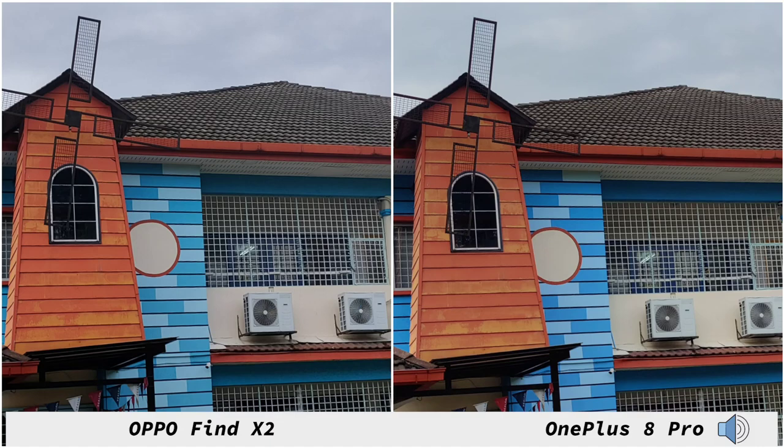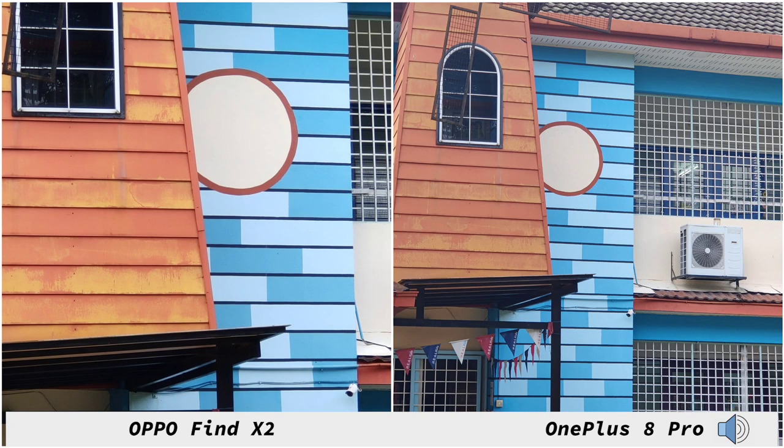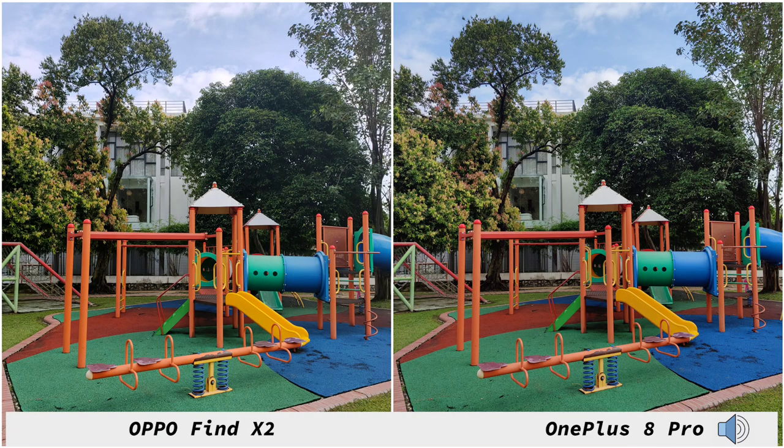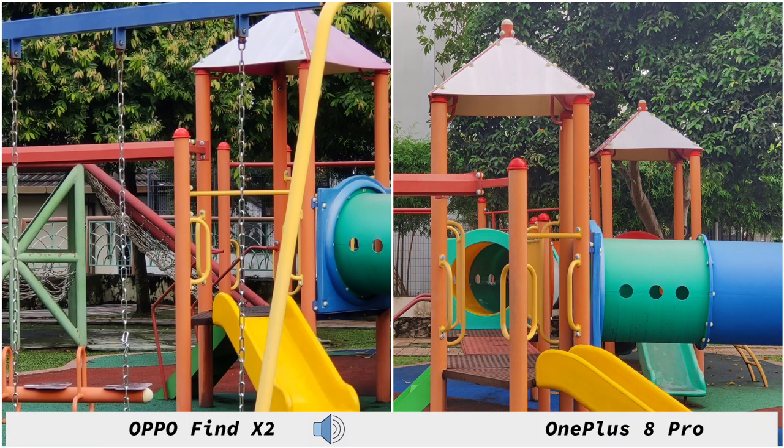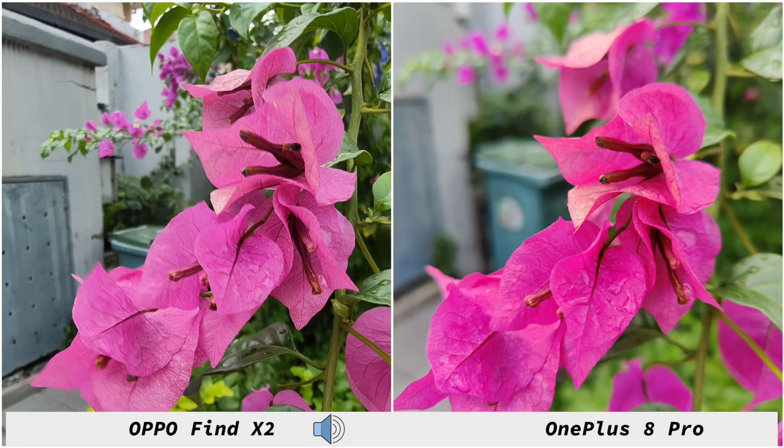Going on to the telephoto, the OnePlus 8 Pro can go up to three times whereas the OPPO Find X2 can go up to five times optical zoom. Both phones do a very good job preserving details at their respective magnification. In general the 8 Pro does a little bit better with detail preservation and dynamic range, but in some shots the OPPO Find X2 does a little bit better — it's not much of a difference.